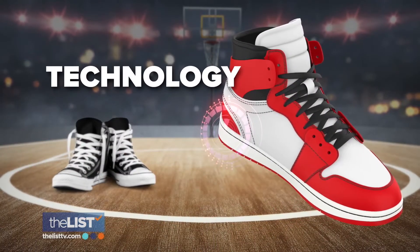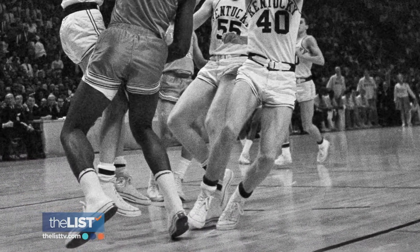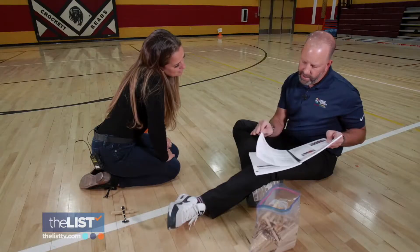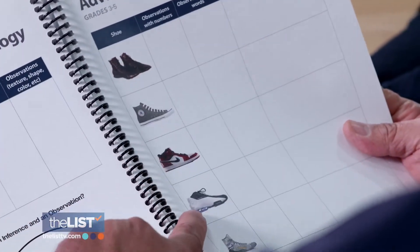Bouncing along to technology, we decided to look at basketball shoes and what technology has changed to evolve the basketball shoe. In the beginning, what they were playing in were very simple shoes. Now today, the newer shoes — look at all this technology. In fact, this doesn't even have laces. Students get to explore how the shoes have changed to support the ankle and increase the athletes' performance.